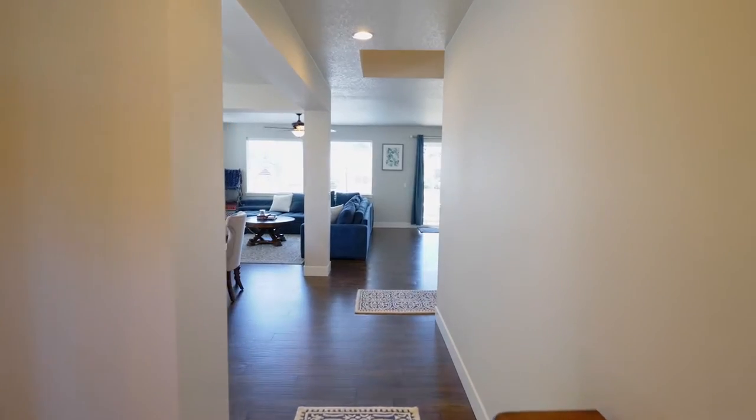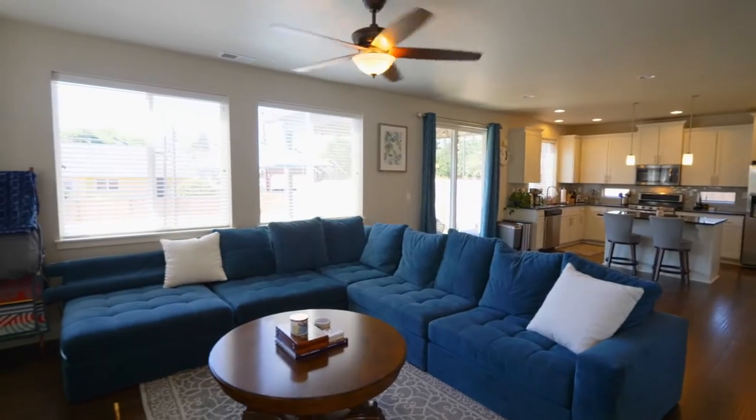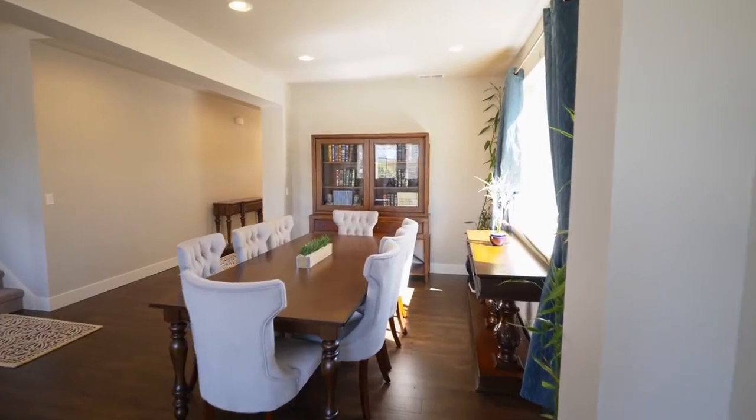Heading inside, you'll discover an inviting open-concept floor plan with engineered hardwood floors, nine-foot ceilings, and abundant natural light. You can relax by the gas fireplace or entertain in the elegant dining room.